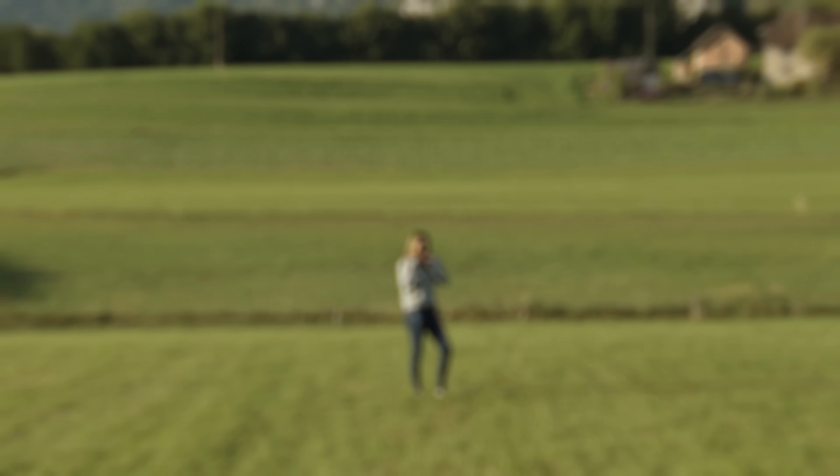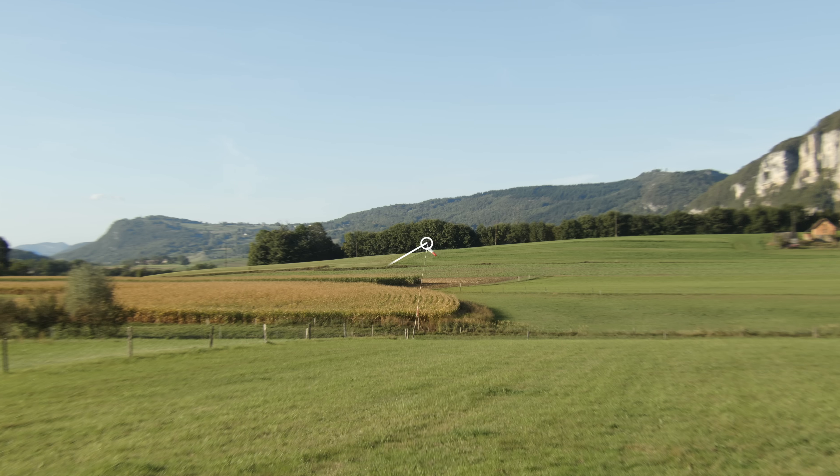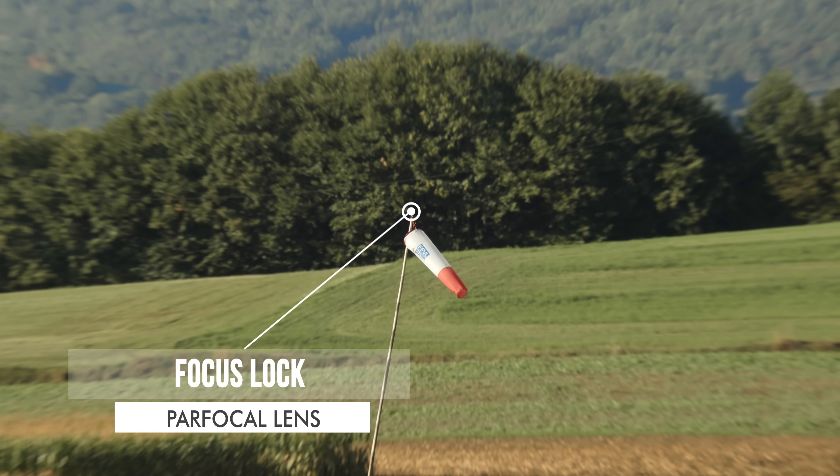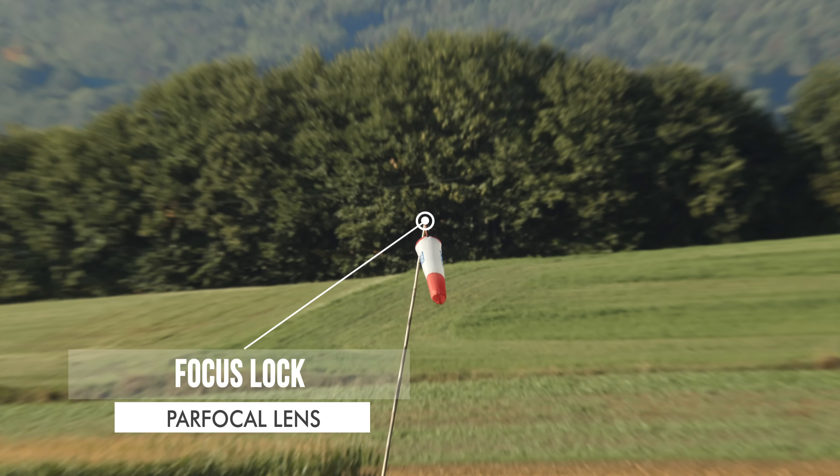When you zoom in and out, the last thing you want is losing your focus all the time. So the lens has to be parfocal, which means that it will always keep the subject in focus when you zoom all the way in and out.